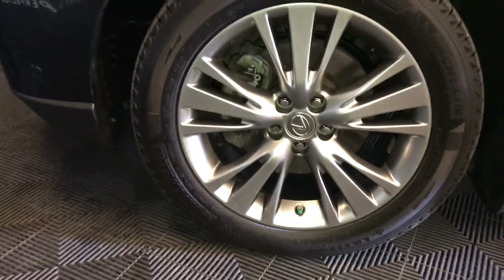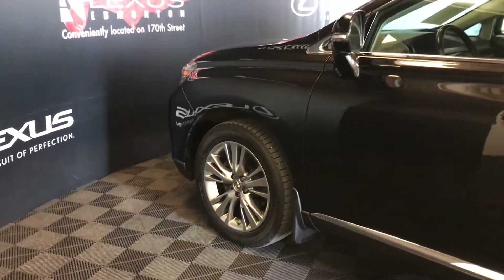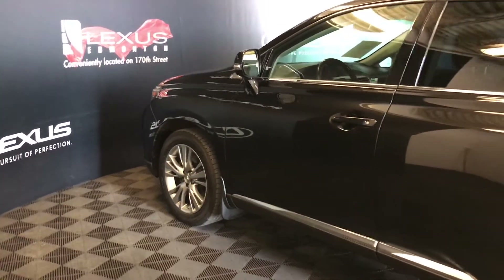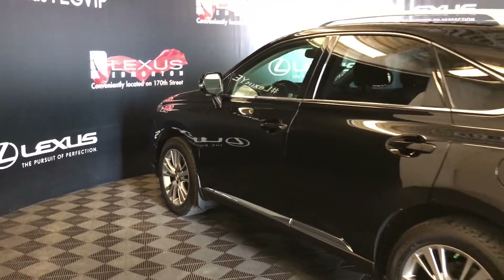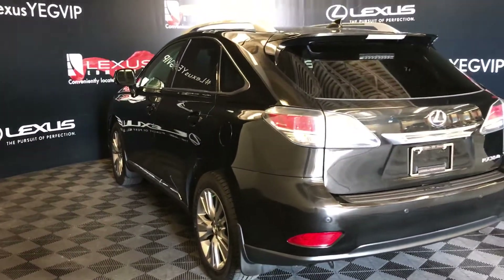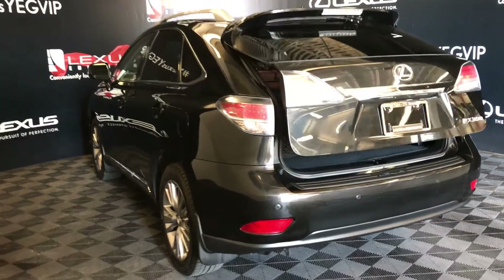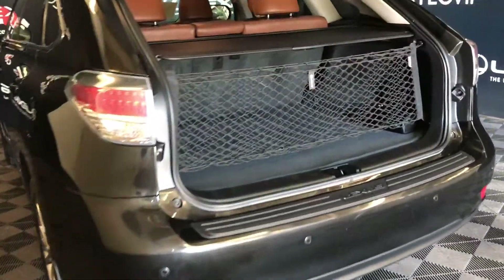19-inch wheels with wheel locks, keyless entry with smart access, key lock prevention, aftermarket remote start, silver painted roof rails, roof mounted rear spoiler, tucked underneath your windshield wiper, backup sensors, remote trunk release, trunk is powered.